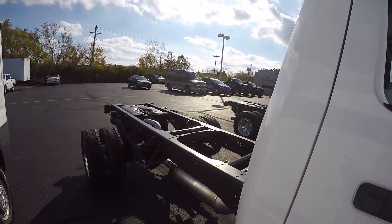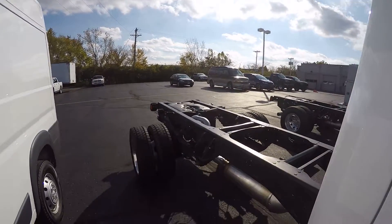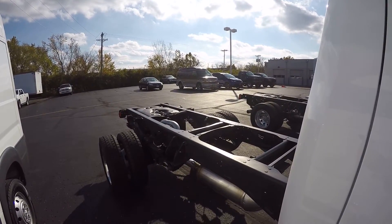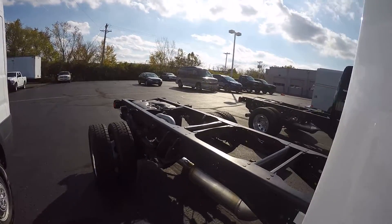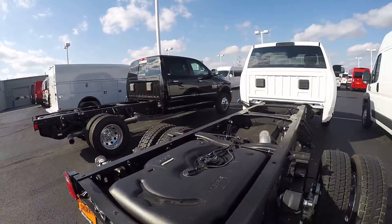Got a maximum tow package on it. Got the power remote entry group. 6.7 Cummins diesel. Fog lamps, 19-inch forged aluminum wheels, and electric upfit modules on it.